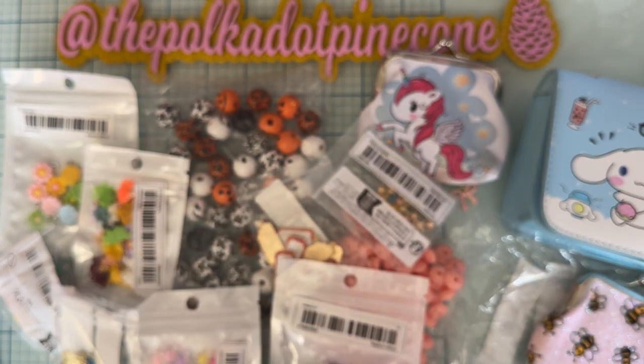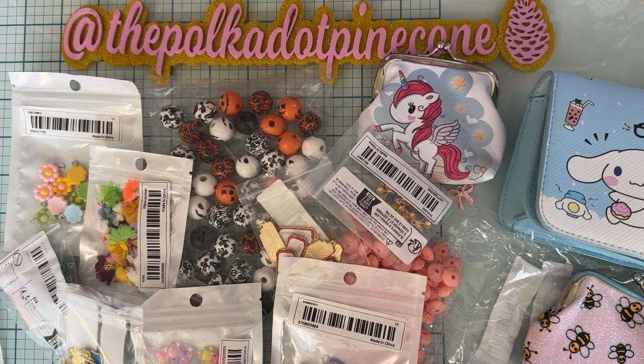That is everything from this Temu haul. Again, I did purchase all of this with my own money — it's not a sponsored one. I'll try and get all these items listed for you. If you have any questions, put them in the comments below and I'll get back to you. Thank you so much for watching — I'll be back soon with more projects. Thanks guys, bye!